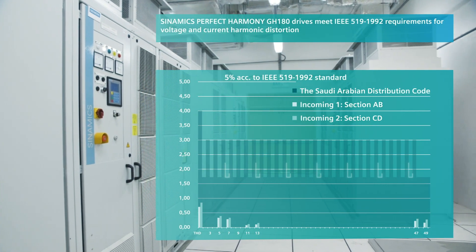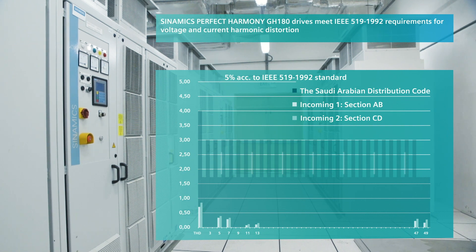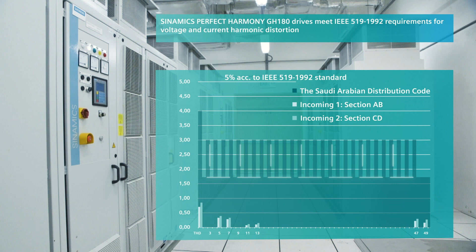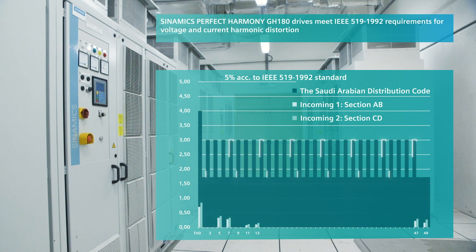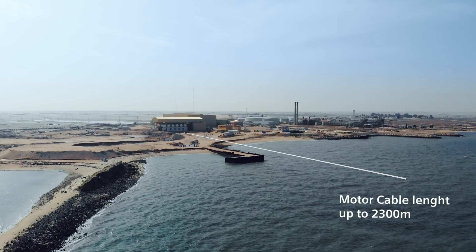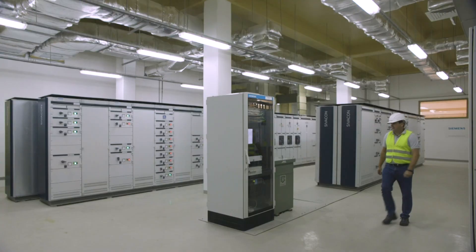All GH180 converters meet the IEEE 519 requirements for total harmonic distortion and, in this case, even exceed the more stringent Saudi Arabian grid code by 75%. Dealing with motor cable lengths of up to 2,300 meters is standard, both filterless.